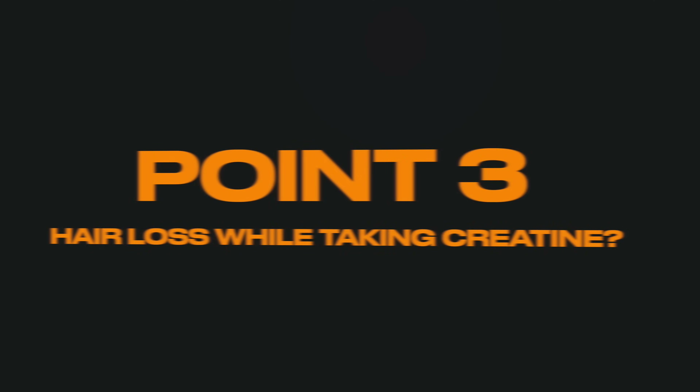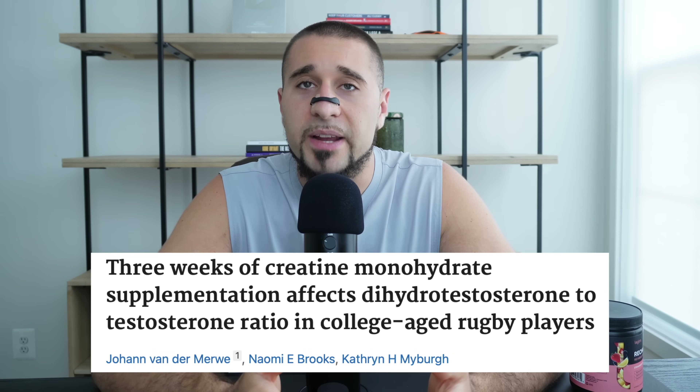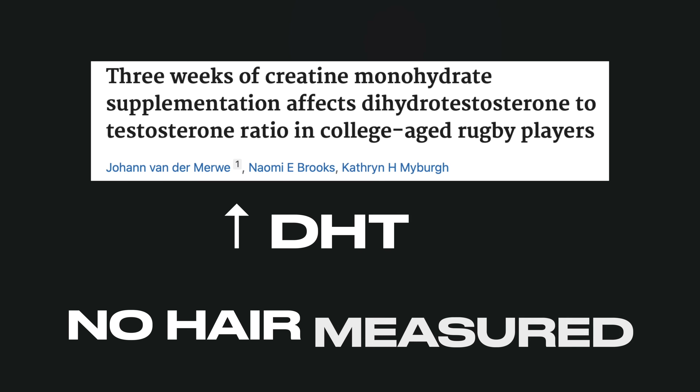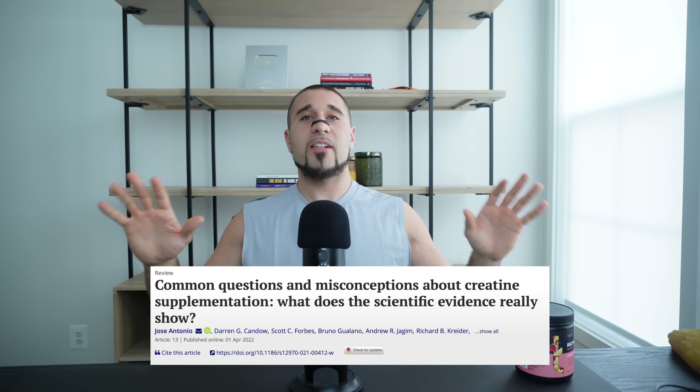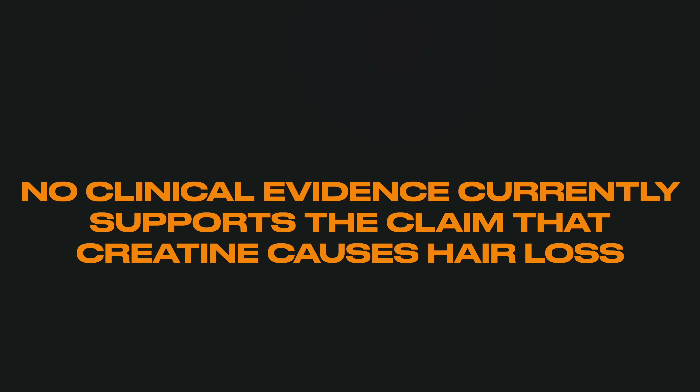Now that you know creatine won't make you bloated, and it'll actually help you if you're trying to lose fat, what about one of the biggest side effects — hair loss? Another reason people avoid creatine is they think it's going to make them go bald. This was thought to be proven by one single study. In 2009, a group of rugby players found creatine may slightly increase DHT, a hormone linked to male pattern baldness. But here's the key — increasing DHT doesn't equate to hair loss. That study didn't even measure hair loss; it just found a possible increase in DHT. And since then, multiple studies have found no link between taking creatine and hair loss.